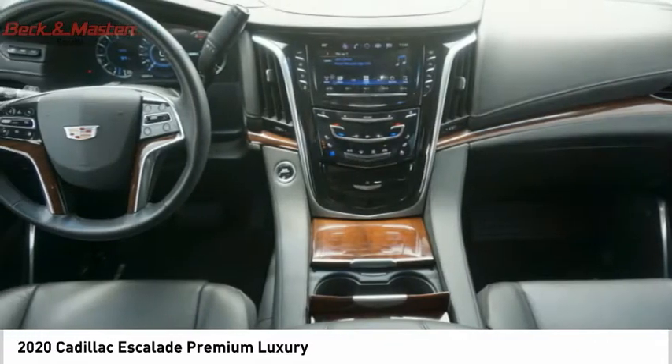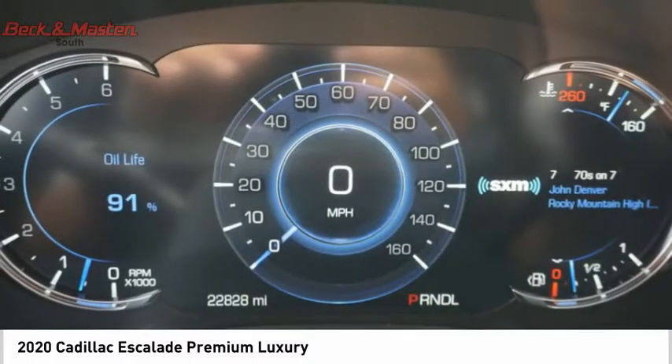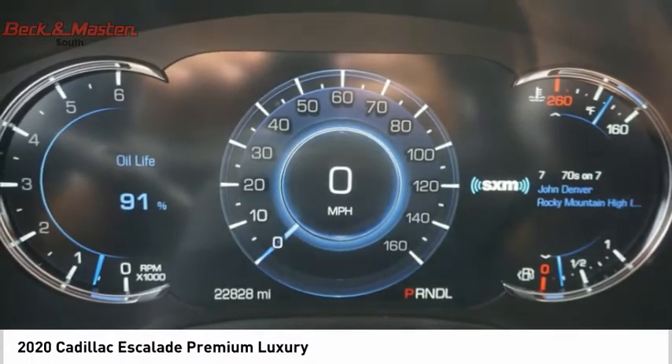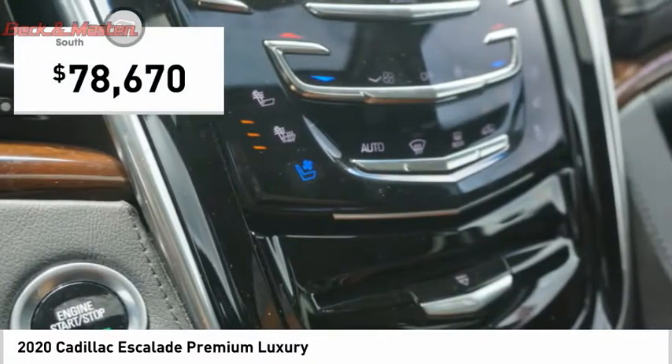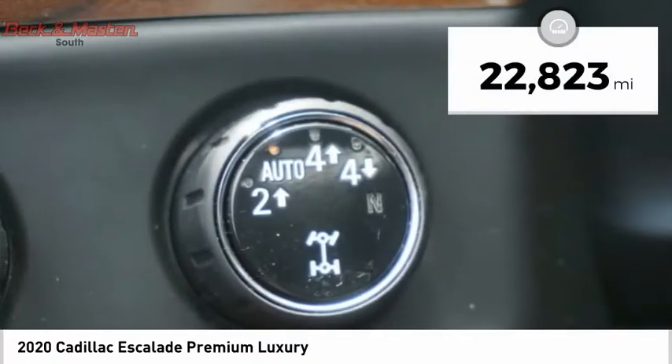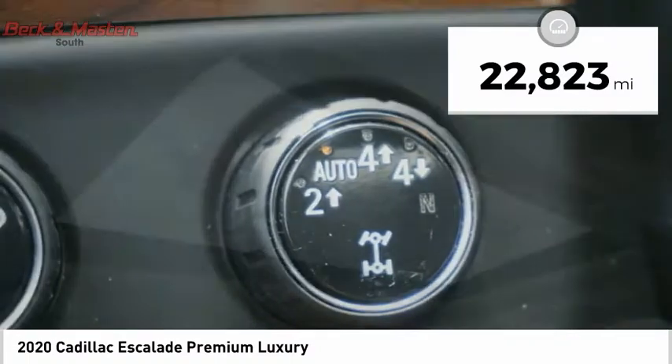Thrilling yet effortless performance combined with advanced luxury and technology that's on the leading edge of the industry makes the Escalade an easy choice, and it is priced below $80,000. This vehicle has less than 25,000 miles.